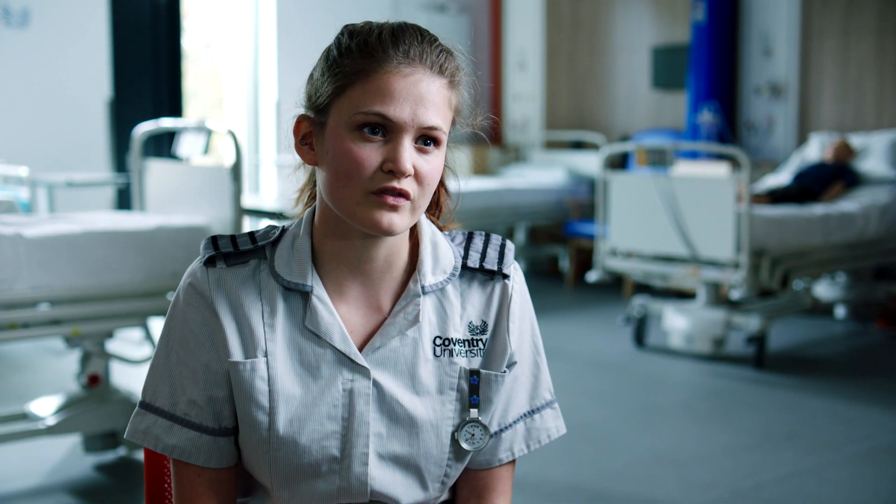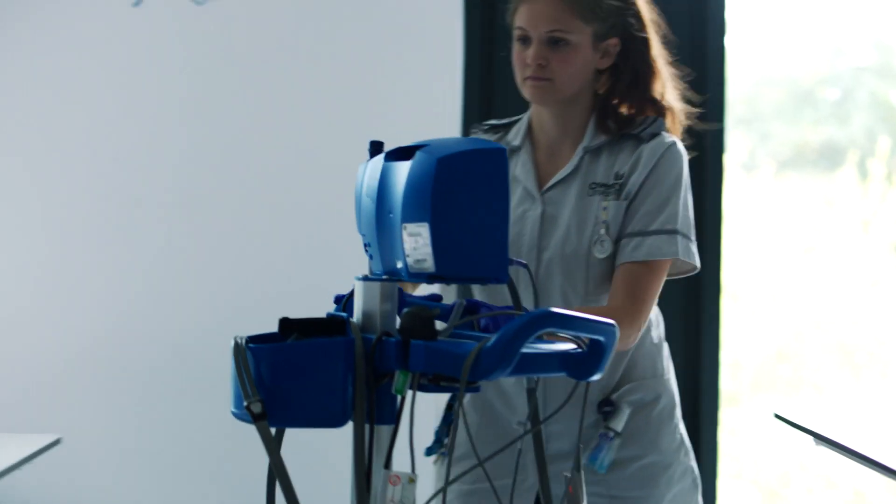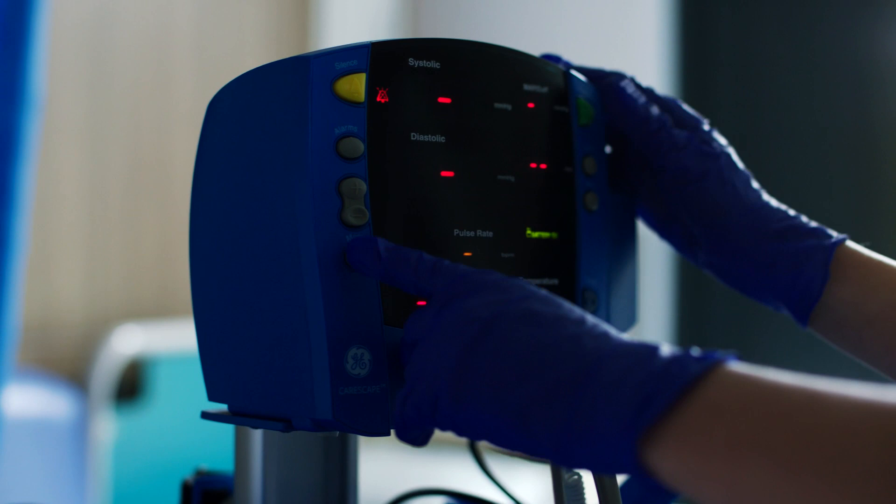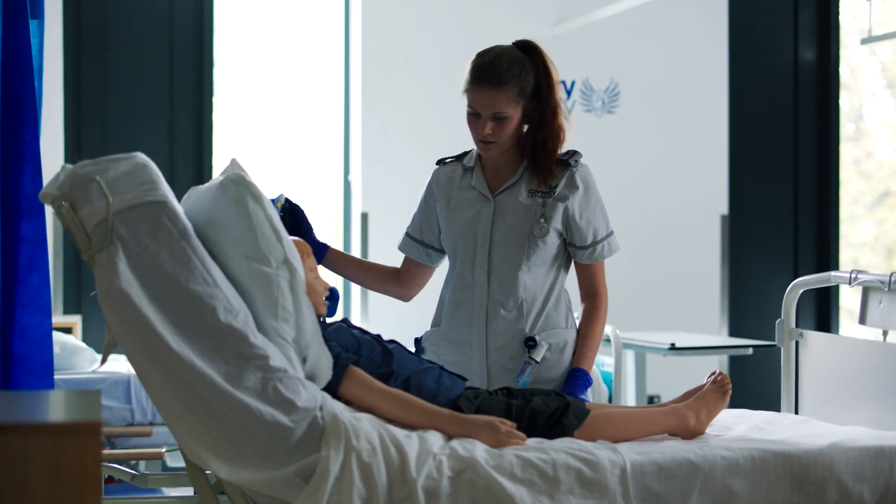Knowing the body inside and out enables me to make decisions out on the road that positively affect people. When you're learning to be a nurse, it feels like you can't really make mistakes on placement, but with VR you feel comfortable showing what you can do — because if you make a mistake, it doesn't matter, and your lecturers can be there watching and telling you what went wrong afterwards.